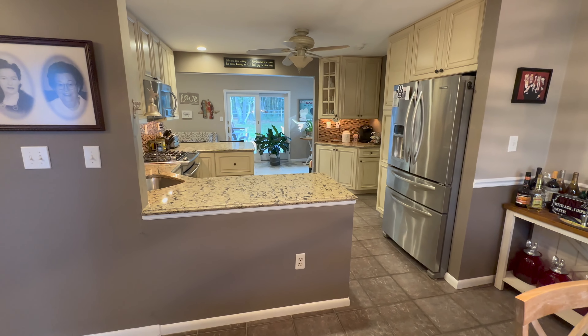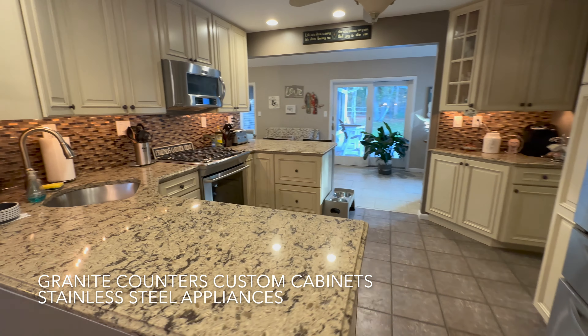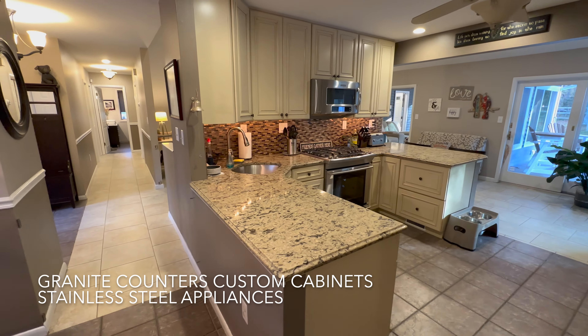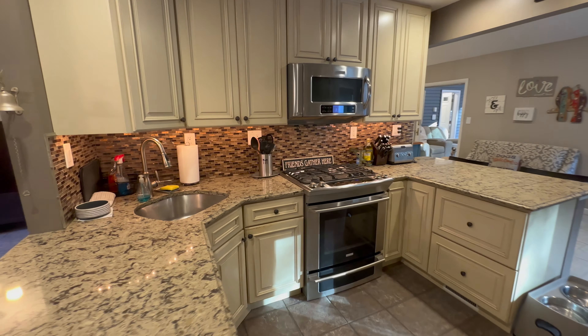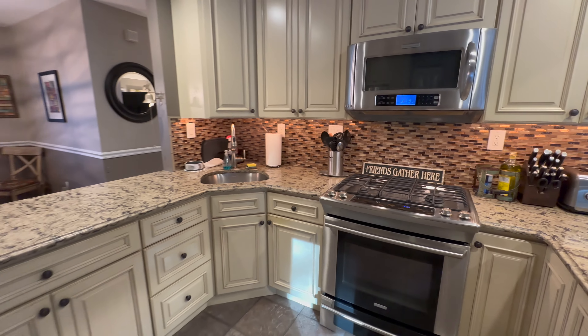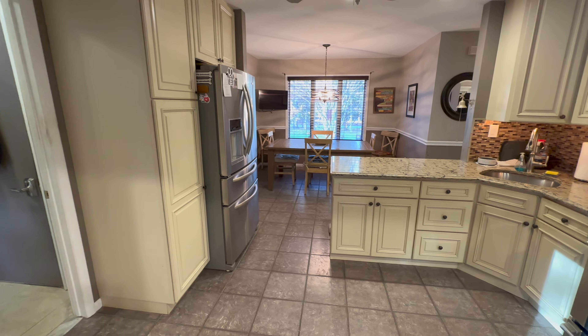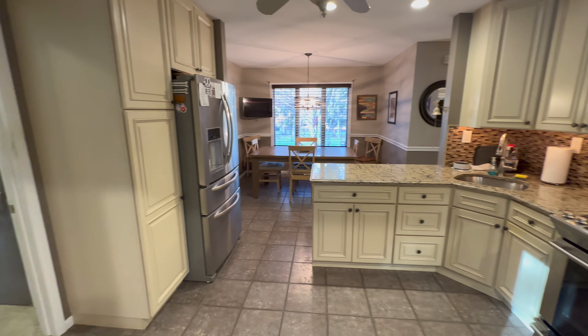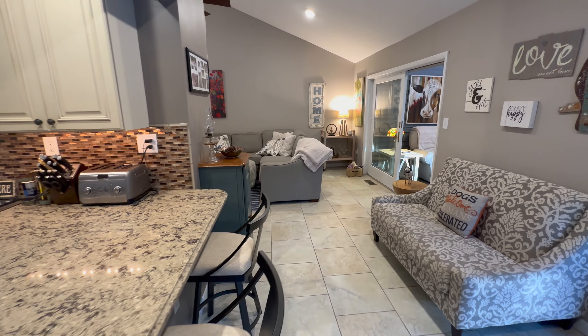The kitchen has an open layout, granite countertops, beautiful custom cabinetry, under cabinet lighting, and stainless steel appliances. Really beautiful. Something I didn't note in the beginning was a two-car garage.